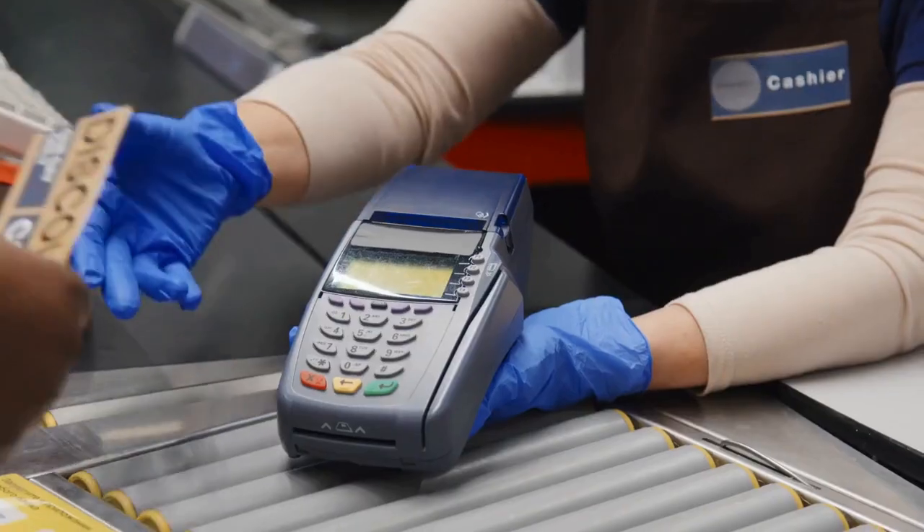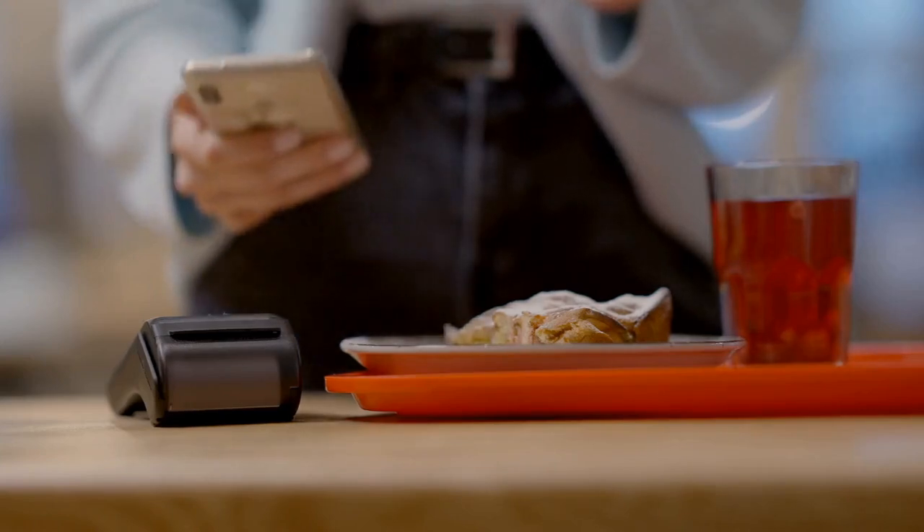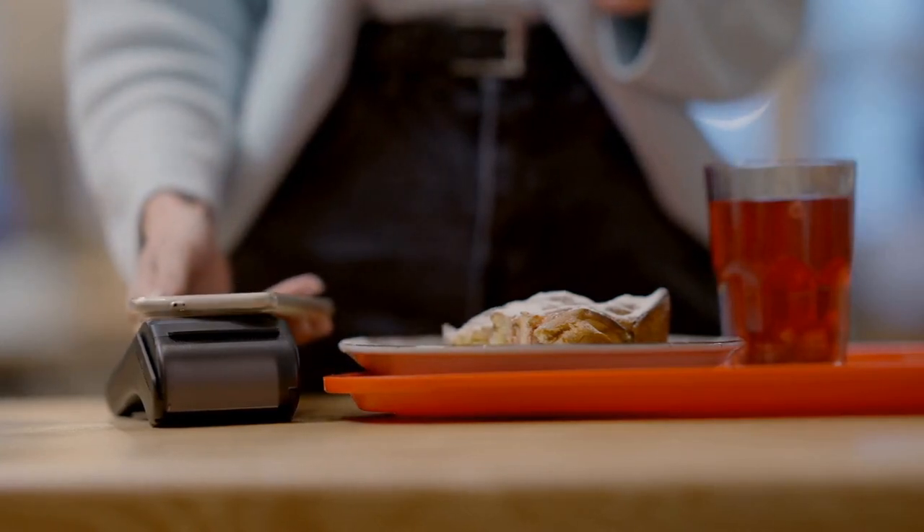Welcome back to Aqua Platycodon. Today, we're exposing the Point-of-Sale Skimming Scam, where scammers steal your card information at retail stores and restaurants.